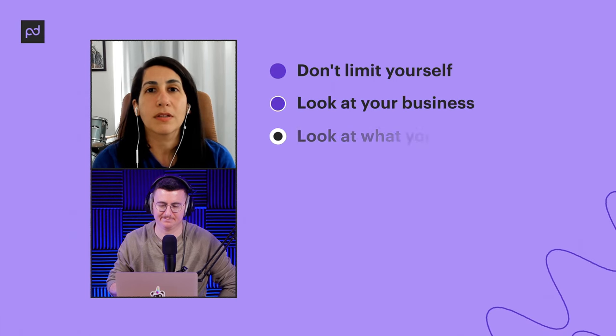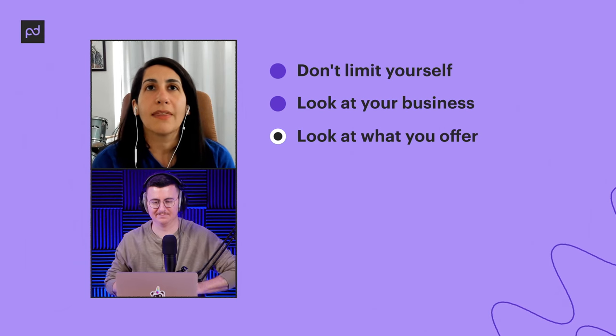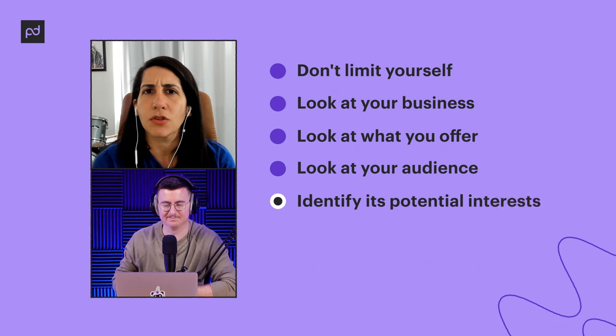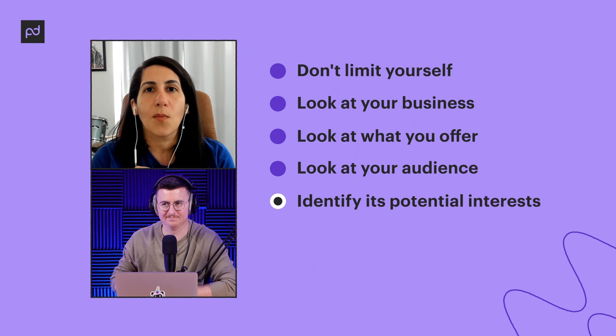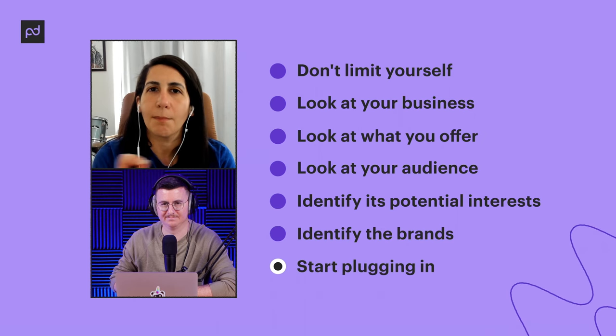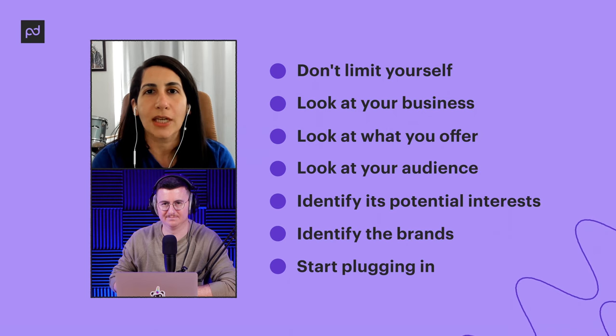Don't limit yourself — look at your business, look at what you offer, look at the people you serve. Going at it by looking at your audience and their potential interests, and then identifying the brands that serve those interests, is how I would approach it. And we actually have had our competitors come on the podcast — it's a really cool way to reach across the aisle and make friends in unlikely places, and it was one of our most-watched episodes.